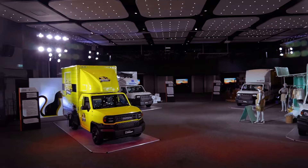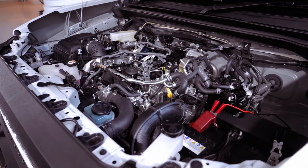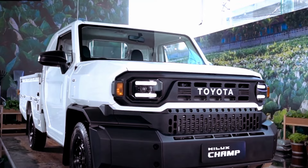The more robust 2.7-liter petrol engine produces 164 horsepower and 245 newton-meters of torque. The torquey 2.4-liter turbo diesel provides 148 horsepower and 343 newton-meters of torque, enabling a payload capacity matching that of the Hilux at 1 ton (2,205 pounds).